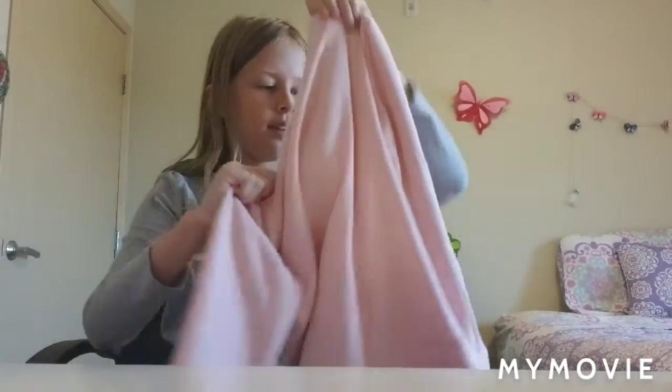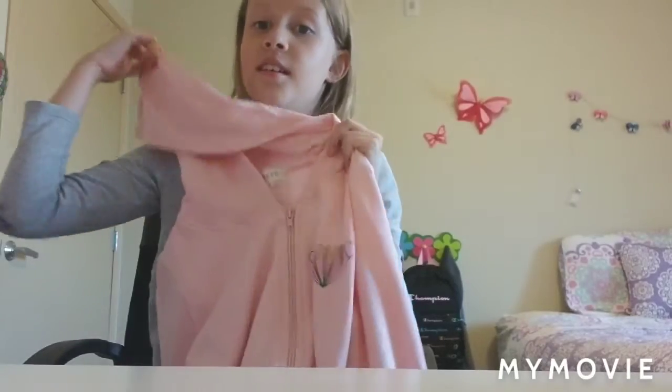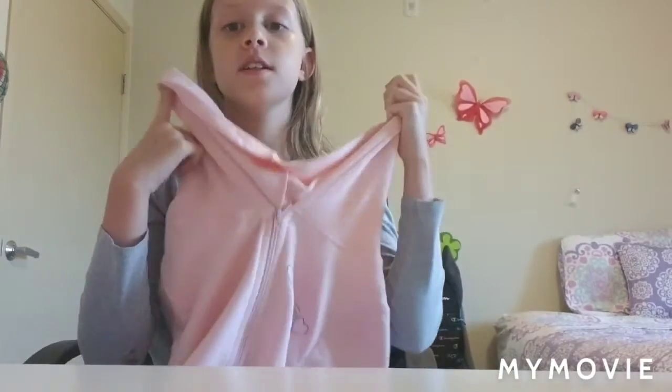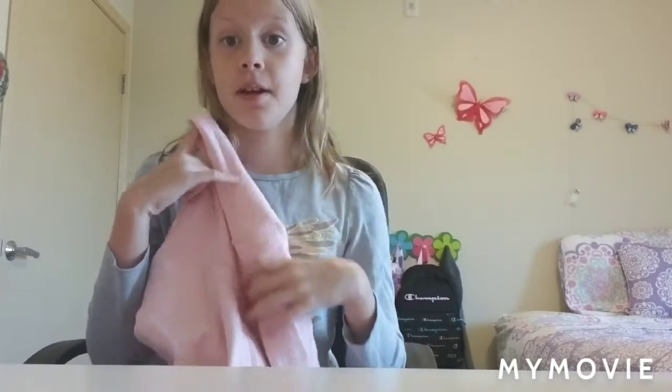Another one from InBetween is this love hoodie. It's super soft — I think it's the softest. And inside it is so comfortable. It is this nice little pink color. It's cute, but not too over the top. And I really like it, like all the other ones.